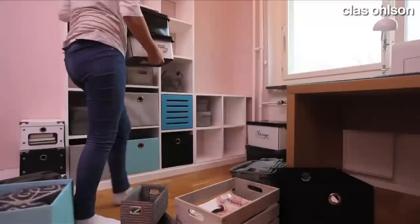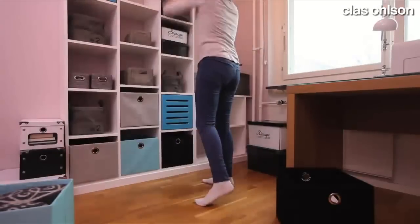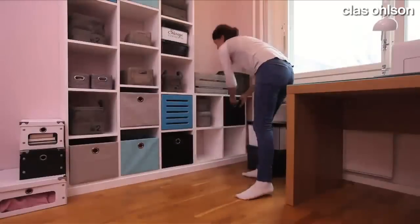If you have a lot of things to store, it may be a good idea to make a list of all the things in each box. This makes it easy to quickly find what you're looking for.